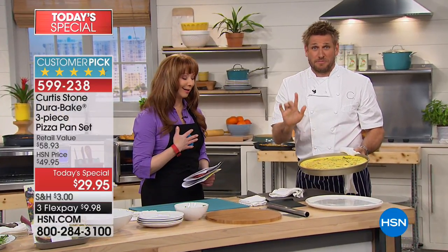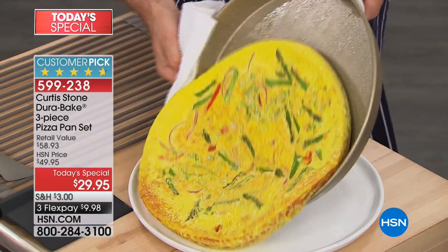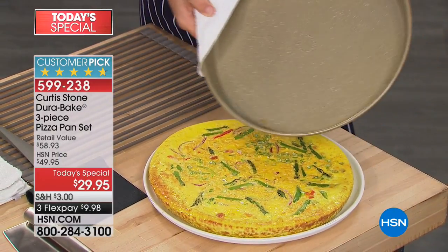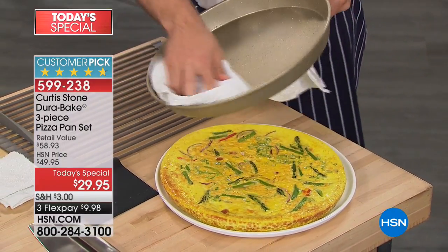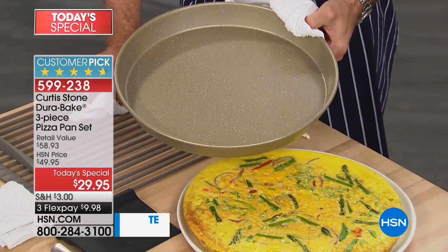This is a frittata. We'll tell you what it is in a minute, but just watch this. I've just poured eggs and vegetables. Imagine being able to slide your frittata out and have a look at this pan — it is just gonna change your life. It really is.